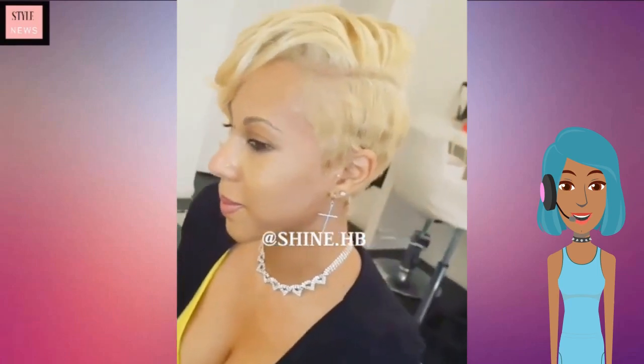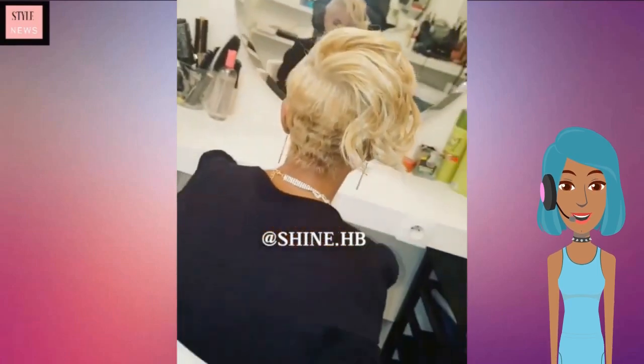Next we see the transformation of this gorgeous blonde pixie cut. This is a perfect look for summer.